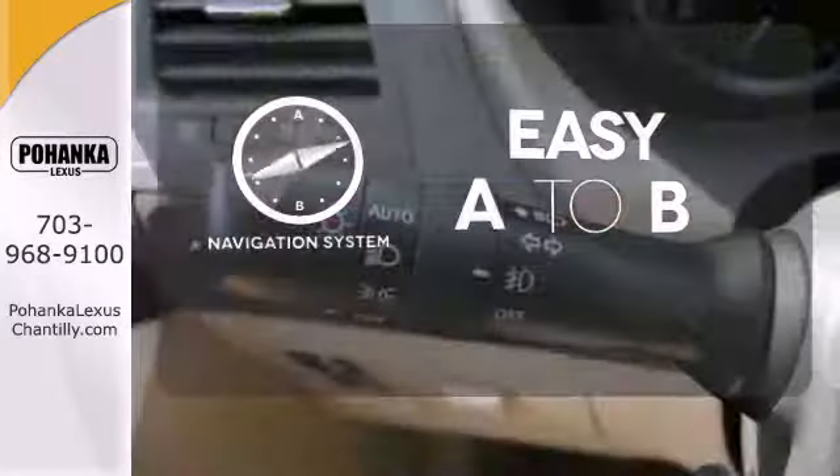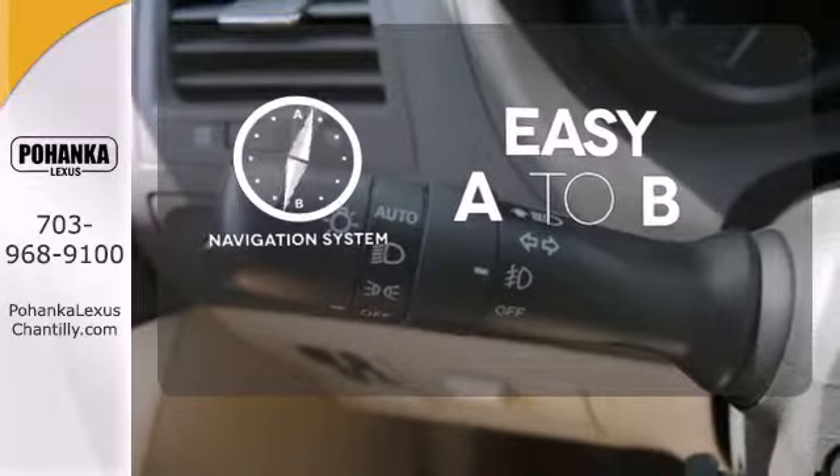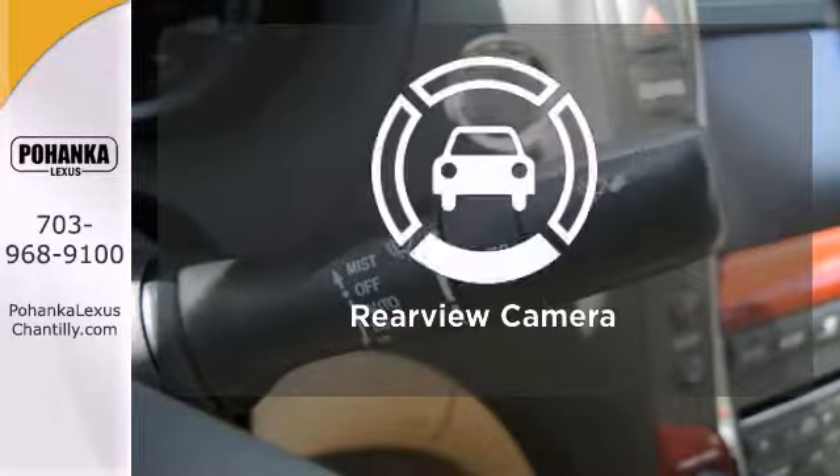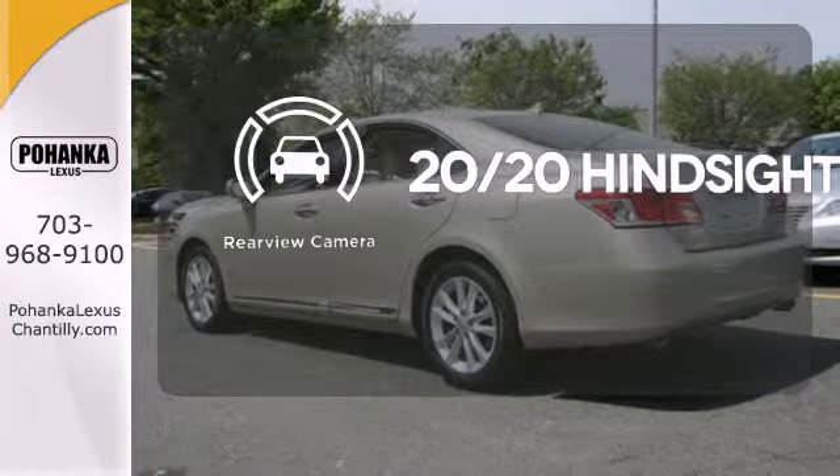Feel confident getting from point A to point B with the navigation system. Get comfortable with the touch of a button, thanks to the memory seats. See objects previously out of sight with a rear view camera.